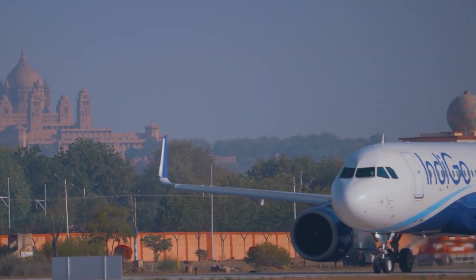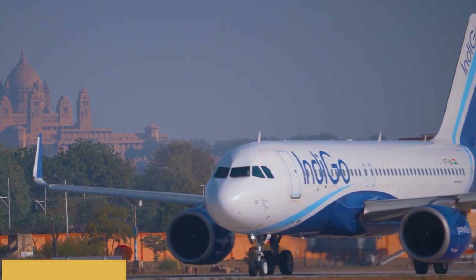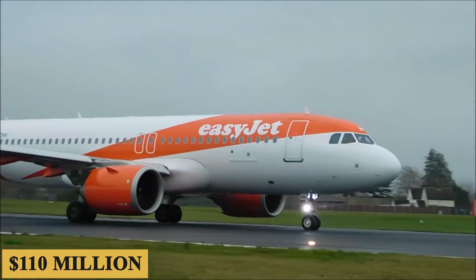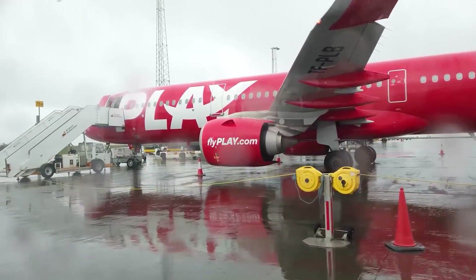Finally, the base purchase price for a new Airbus A320neo is $110 million before options. Thank you for staying with us till the end.